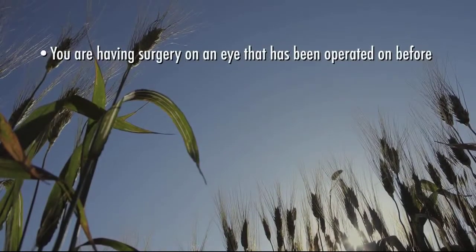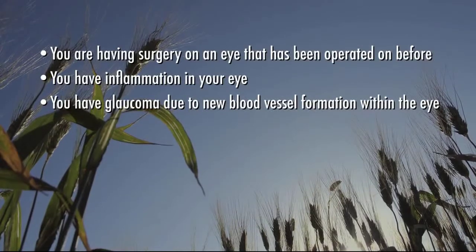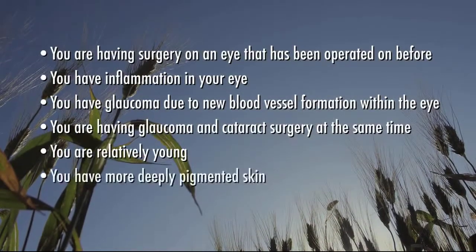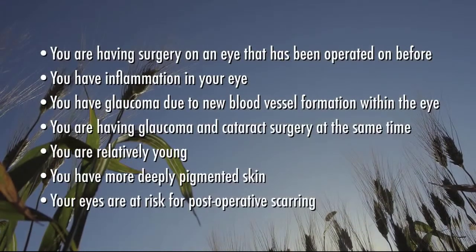When these anti-metabolites are used with other medications that reduce inflammation, the success rate of surgery is greatly improved, especially for patients who are at high risk for excessive scarring. Your ophthalmologist may consider using these anti-metabolite medicines with your glaucoma surgery if you're having surgery on an eye that has been operated on before, you have inflammation in your eye, you have glaucoma due to new blood vessel formation within the eye, you're having glaucoma and cataract surgery at the same time, you're relatively young, or you have more deeply pigmented skin, or your eyes are at risk for post-operative scarring.